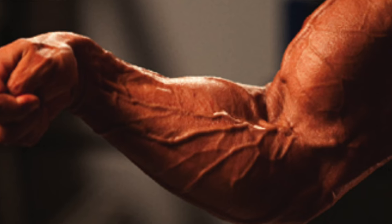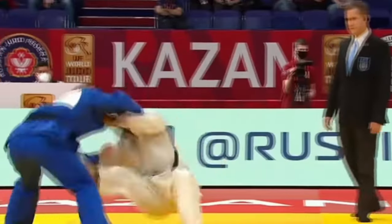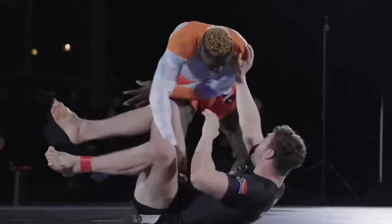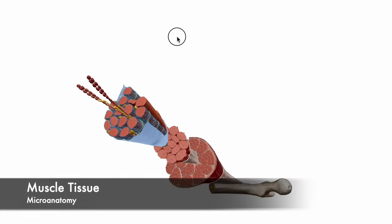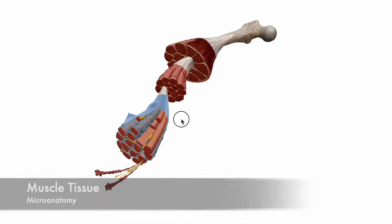Is building gnarly grip strength simply just as easy as making your forearms bigger? It turns out that there's a lot more that may be at play when it comes to training for grip strength and grappling. Muscles and tendons are two different types of tissue in the body, and it pays to know how they each adapt so that we can optimize our training.